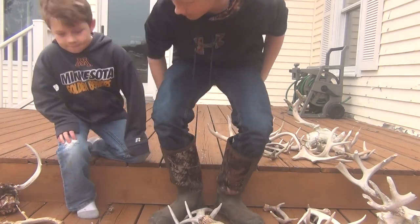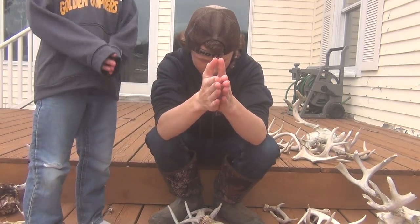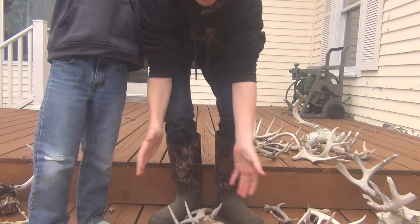That about wraps this up for all the shed hunting. Found 18 this year, found seven last year. We'll catch you on our next video — thanks for watching.